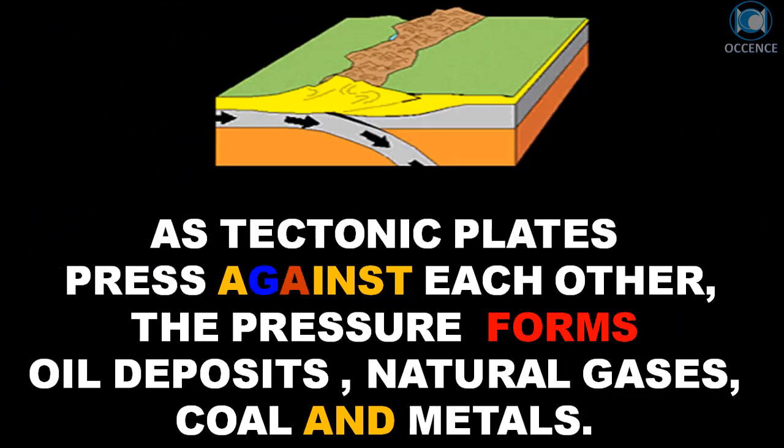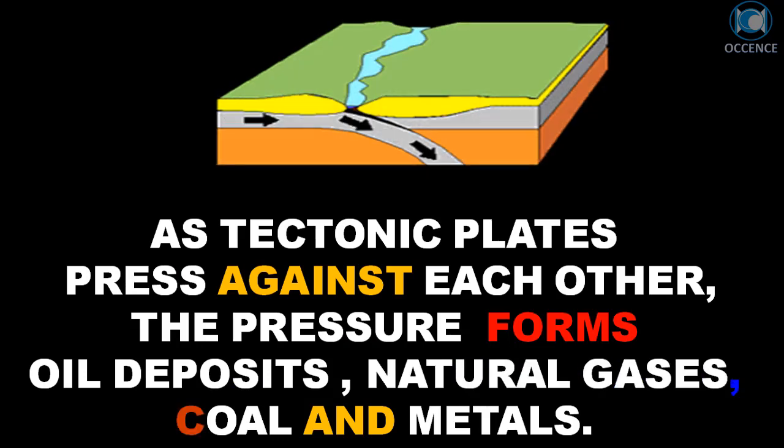As tectonic plates press against each other, the pressure forms oil deposits, natural gases, coal, and metals.